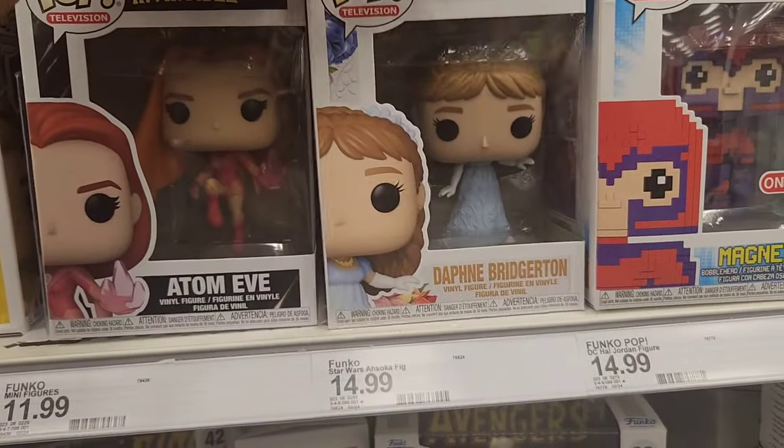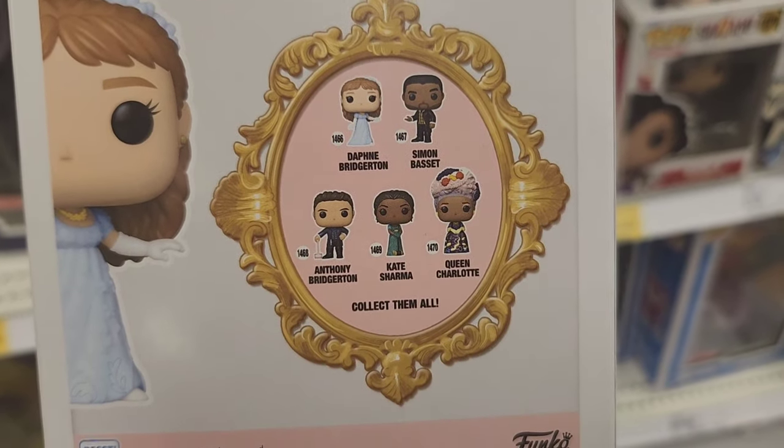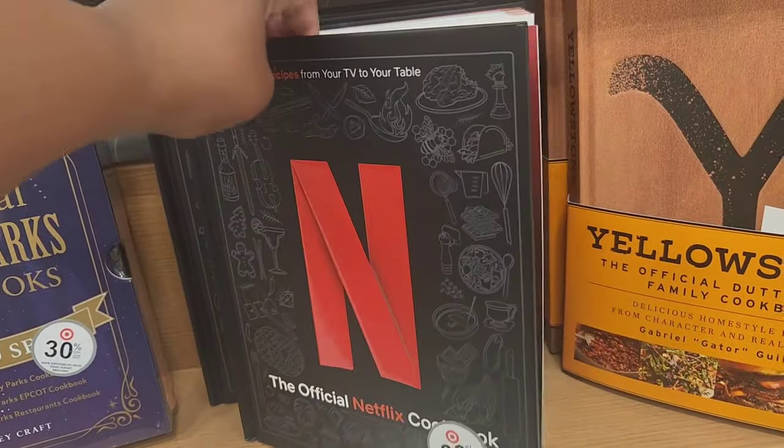On to the pop culture stuff. For Funko Pop, of course, they have the X-Men 97 stuff. And then they had Bridgerton and I was like, look at old Daphne. I didn't see the rest of them — I just saw her.